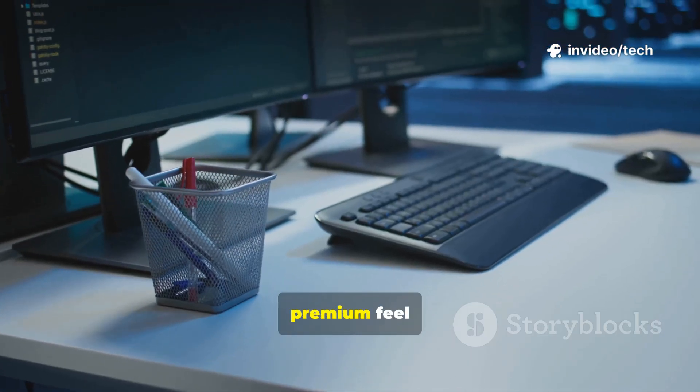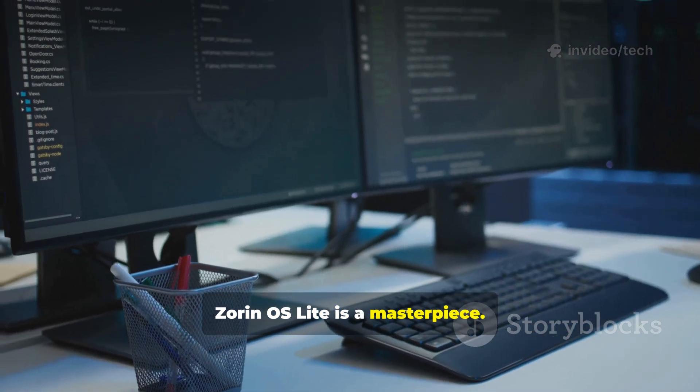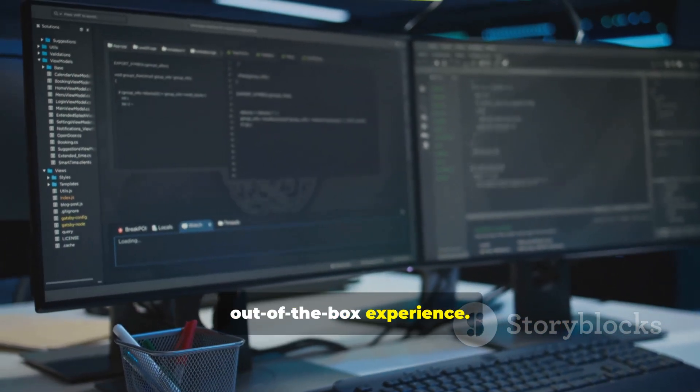For those who want a beautiful, premium feel without the performance cost, Zorin OS Lite is a masterpiece. It's incredibly polished and user-friendly, offering a fantastic out-of-the-box experience.